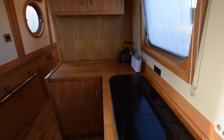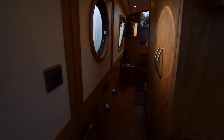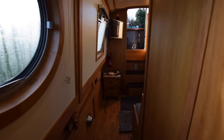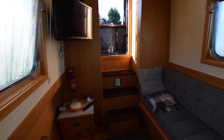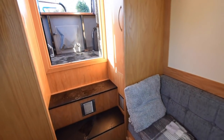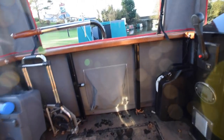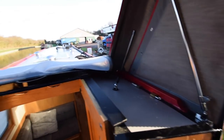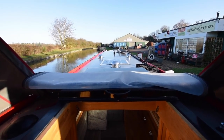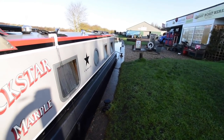Having another walk back through the boat: I mentioned the batteries — two domestics, one starter. The lighting is LED. Head height on the boat is six feet five. 800-watt Victron inverter. And there's a storm cover that goes over the front doors that I didn't mention. She's in really nice condition. Due to be blacked in four days, hull survey on Monday — I'm sure that won't throw up any problems.